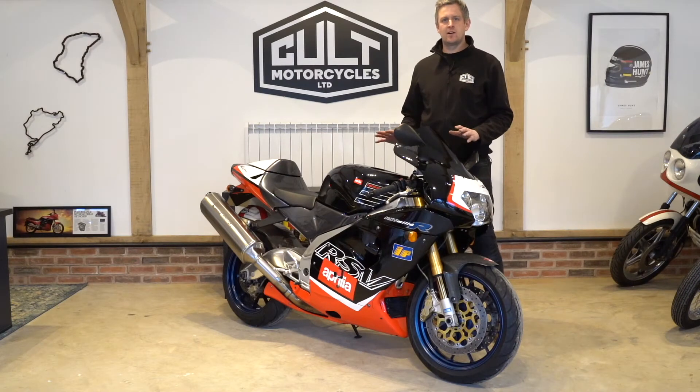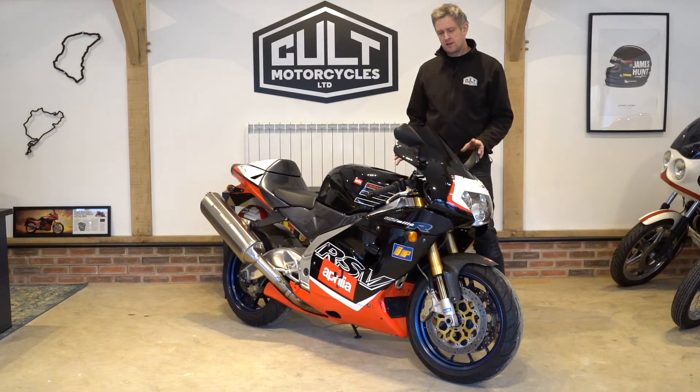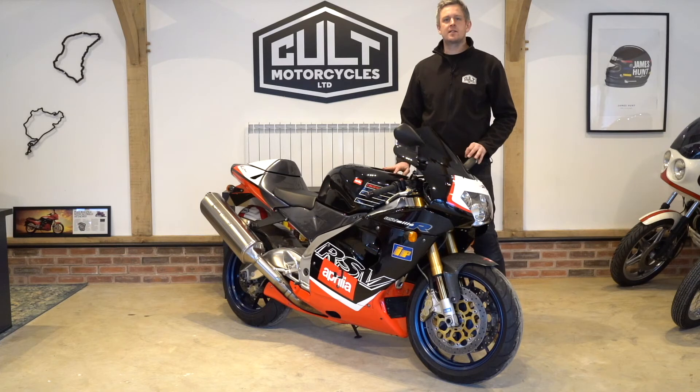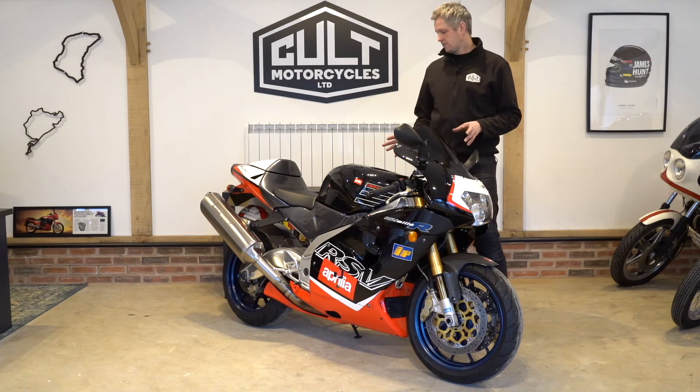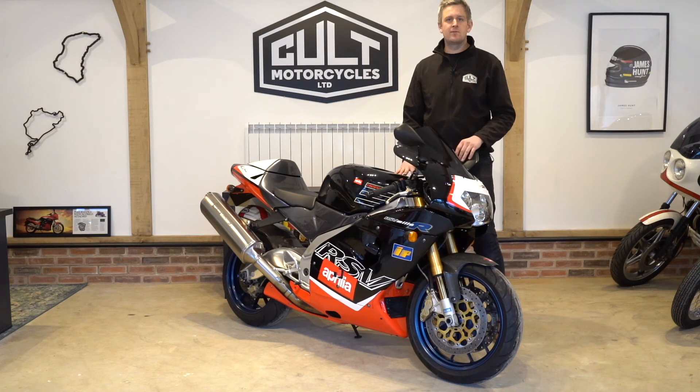Hopefully that's given you a good flavour of what this fab bike's about. If you've got any questions or queries, don't hesitate to give us a call or drop us an email. We can arrange finance, we do part exchange, and delivery is no problem at all. Thanks for watching and look forward to hearing from you.